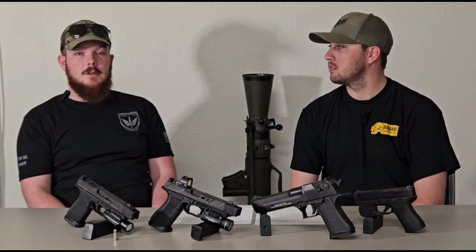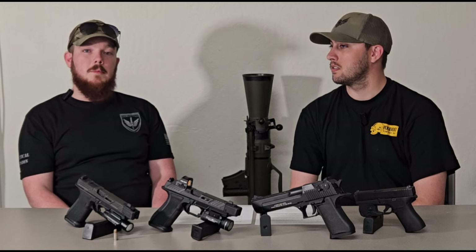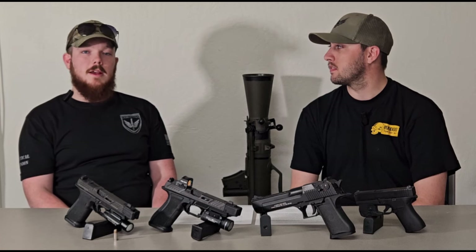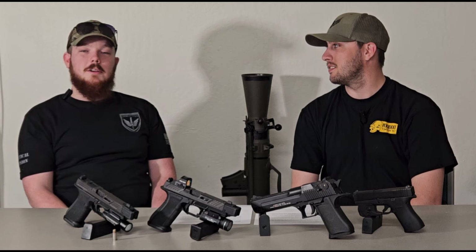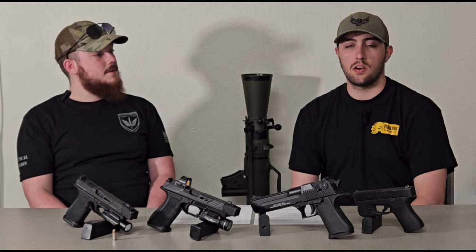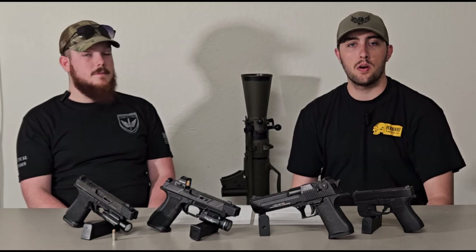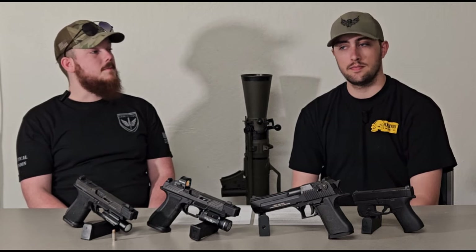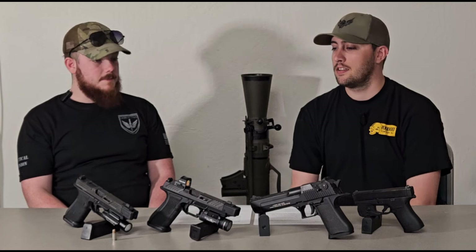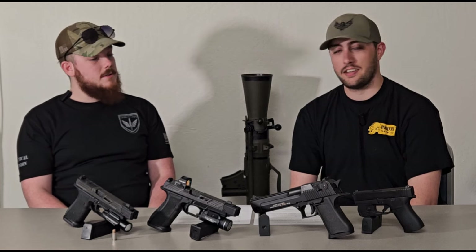When making your caliber decision, keep in mind what your fellow guards or law enforcement officers around you are carrying. If everyone is carrying 9mm and you decide you want to carry a 5.7, that's fine — just keep in mind that nobody is going to be able to toss you a magazine that fits your gun. It's all about team compatibility. We only carry so much ammo, and if you need someone to toss you a mag, it's a lot easier when everyone's shooting the same caliber.